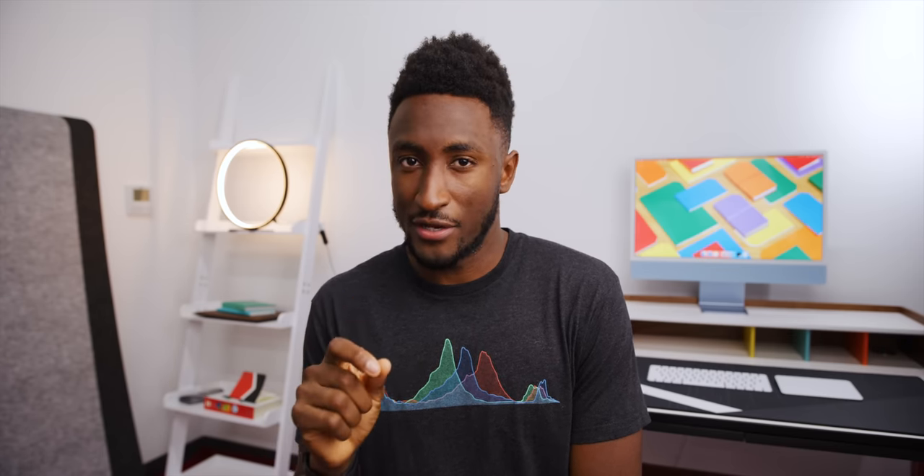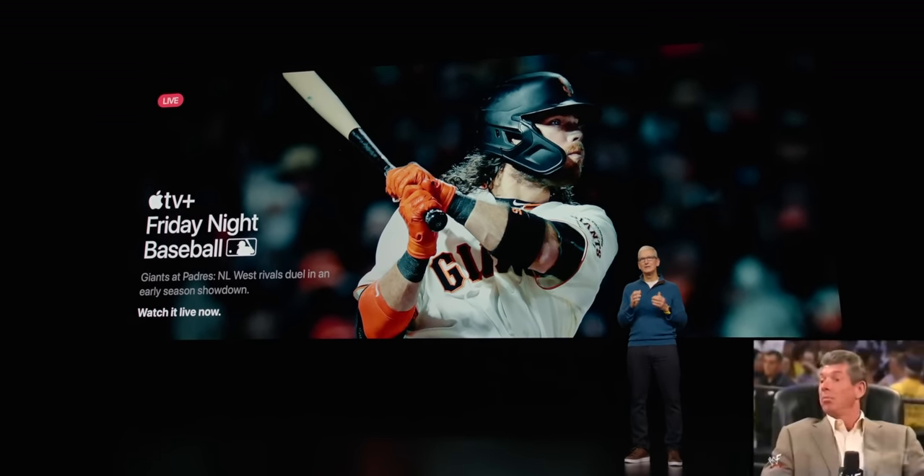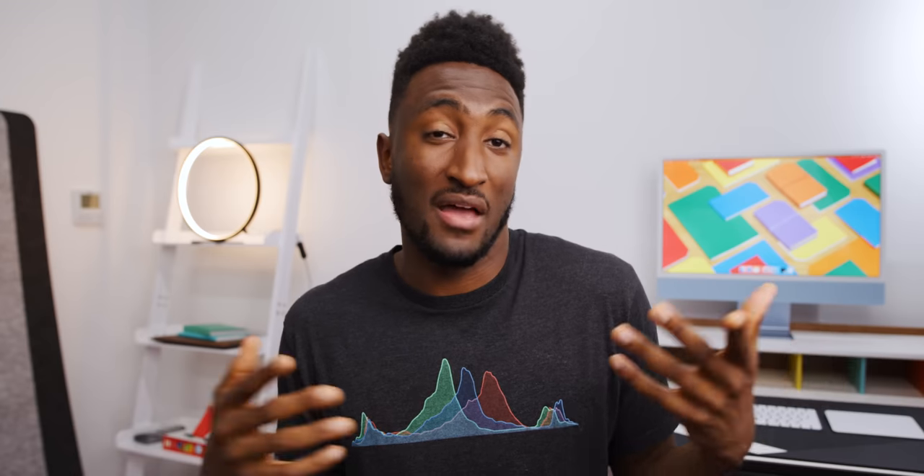So today Apple announced a bunch of new stuff, some of which is kind of boring but some of which is really interesting. The beginning of the event was pretty chill. They dropped an Apple TV Plus announcement with some exclusive Friday night baseball games — I don't really watch that much baseball, so kind of boring.